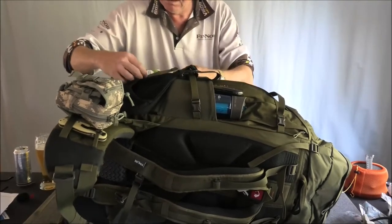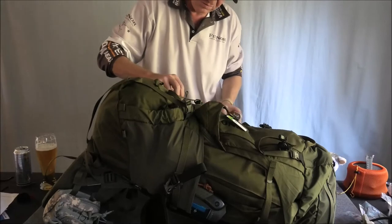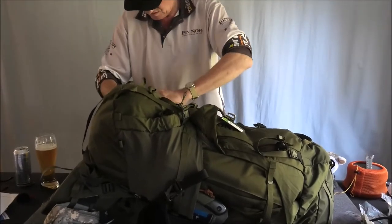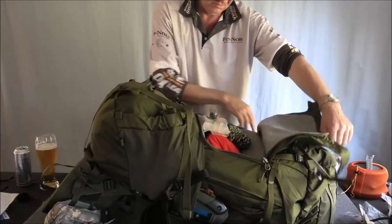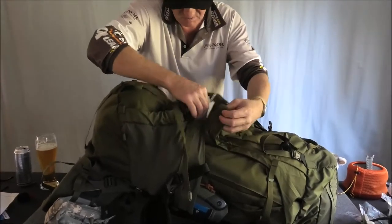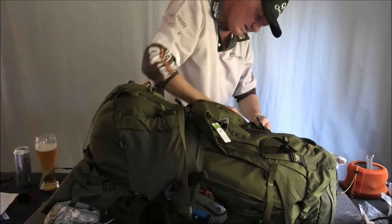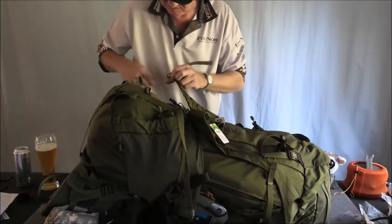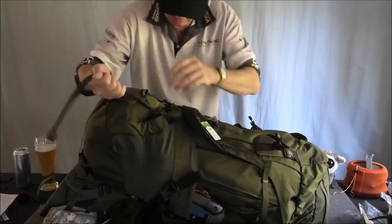One thing you can do — it's just so versatile — is use it as a normal pack, but you can also unzip the whole main compartment and get in there from the back instead of going in from the top. The YKK zips are A-number-one — they are so smooth, like butter. Really, really good zips.